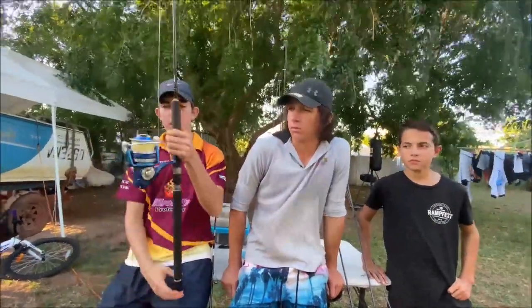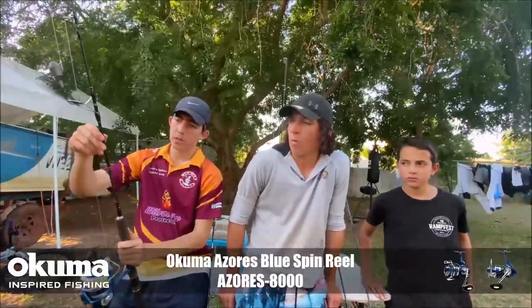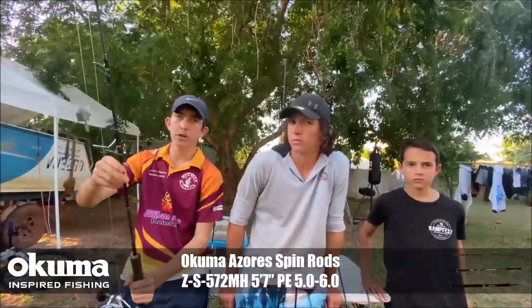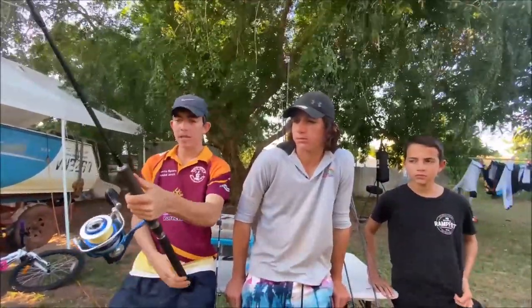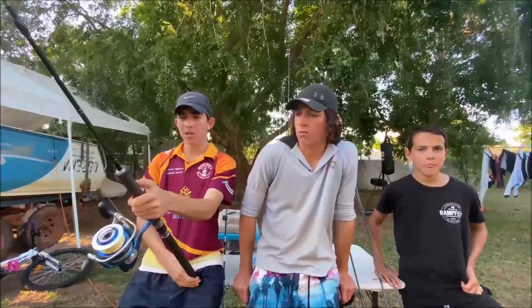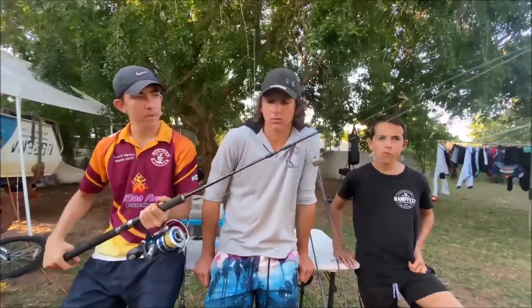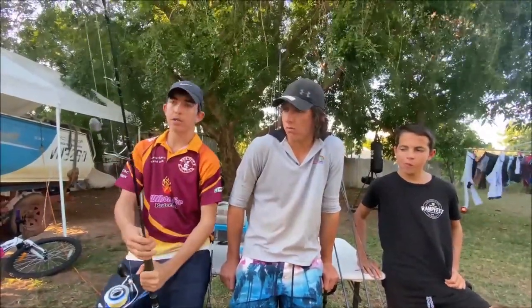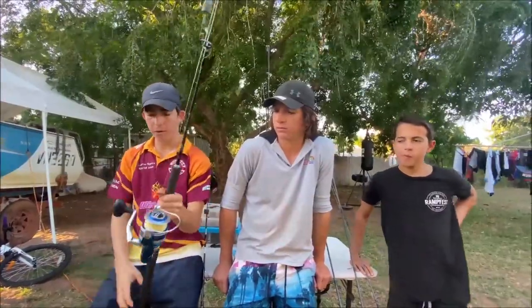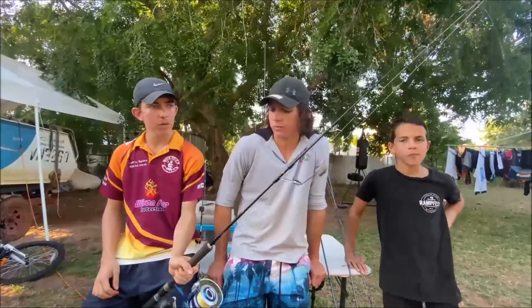The next combo we're going to be talking about is this big Azores 8000 matched up with the Azores PE 5-6 rod. It's a shorter rod and it's really good for dropping. We've had this one for a fair while — almost two or three years — and I've been using this one mostly for bottom dropping. We've been dragging it around for ages, chucking it in the boat, chucking it in the car. It's just a super tough rod and reel with so much grunt for dragging out big fish off the bottom.